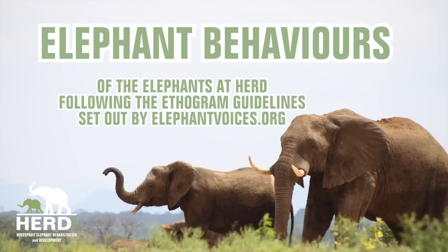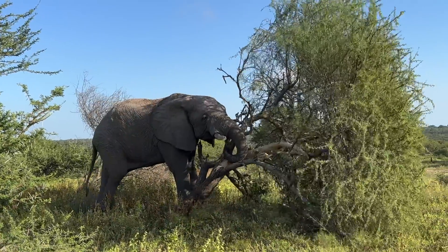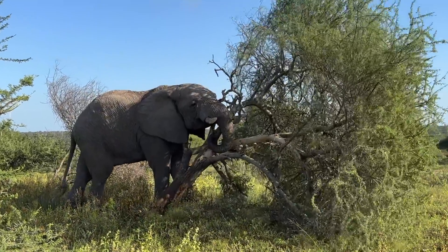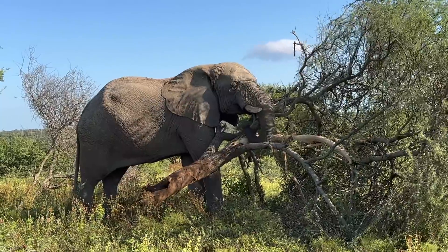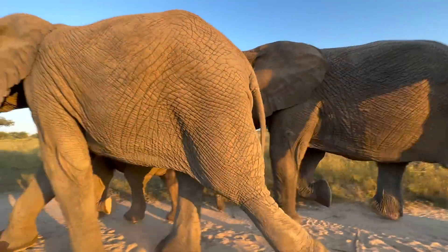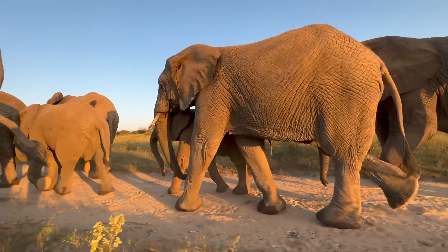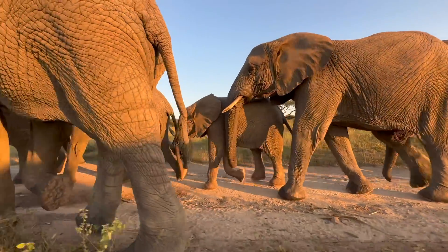Hello and welcome to all our friends and followers of Heard. We are working on an exciting new series of educational videos focusing on basic elephant behaviors of the African Savannah Elephant, also known as the African Bush Elephant, which we are really looking forward to sharing with you. We plan to release a new video every two weeks. The team at Heard have decided to share the journey of discovery with you as we further our knowledge about the interesting world of elephant behavior.